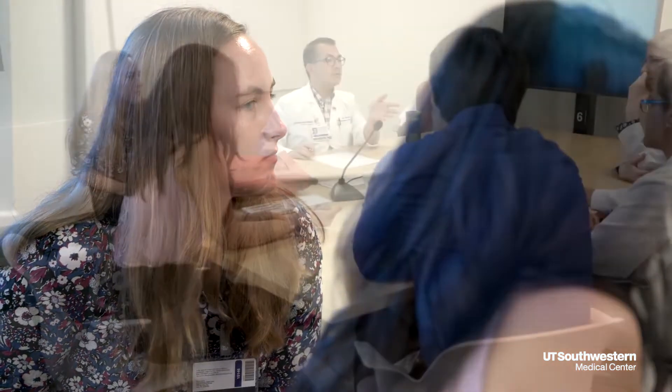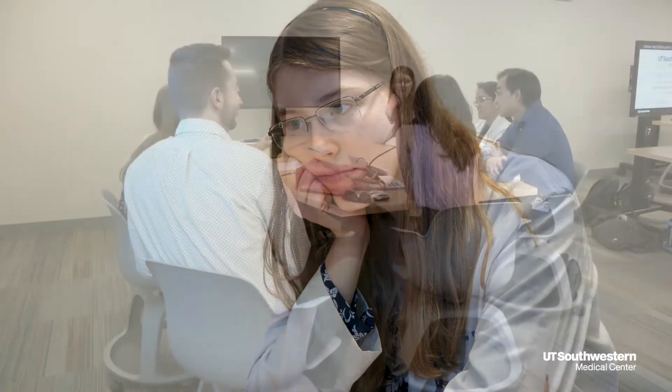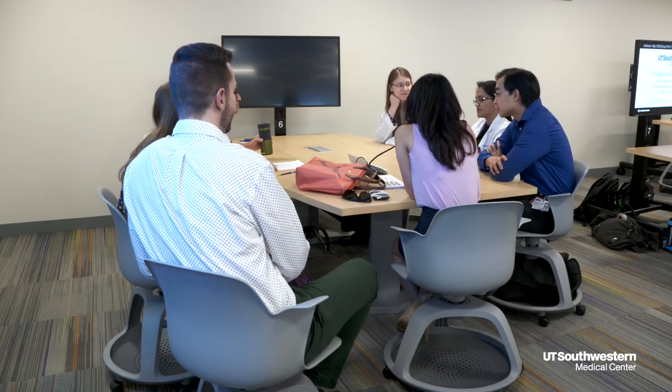It's really cool because we get to go through cases like we kind of would if we were in the hospital — go through a case and see their history and their vitals and figure out together what we think we should do to manage that patient.